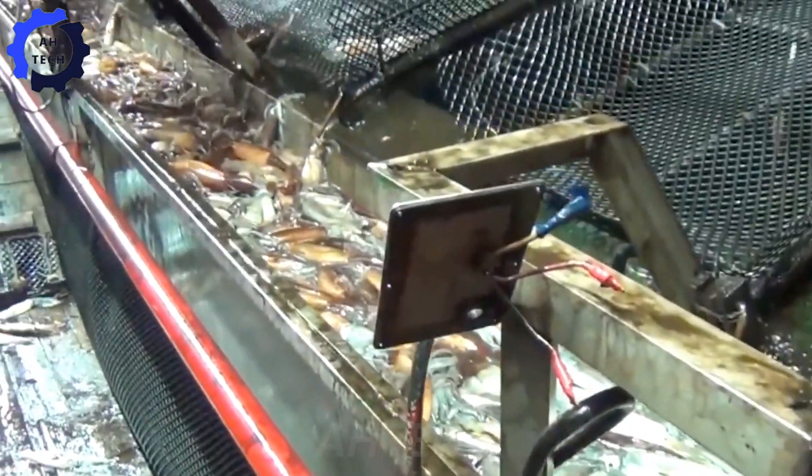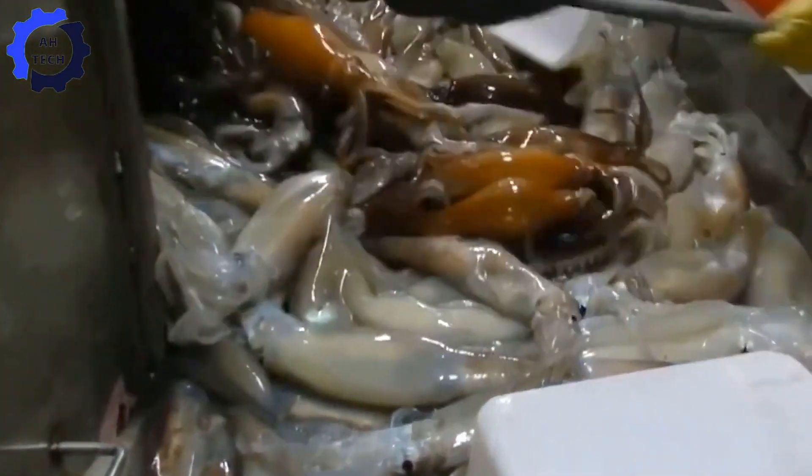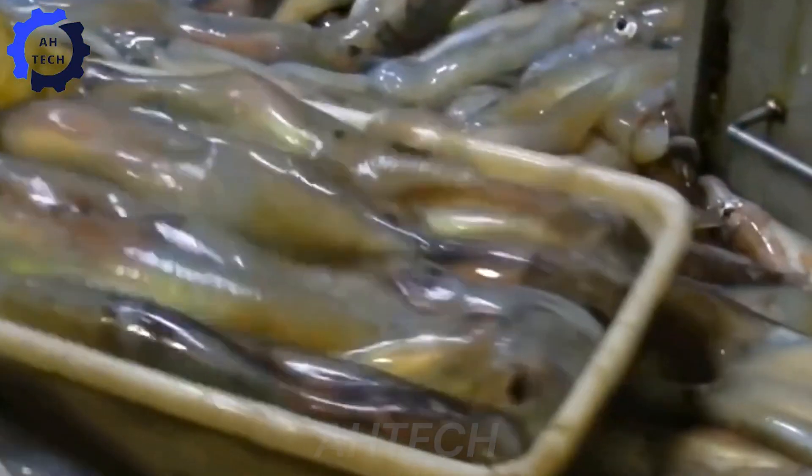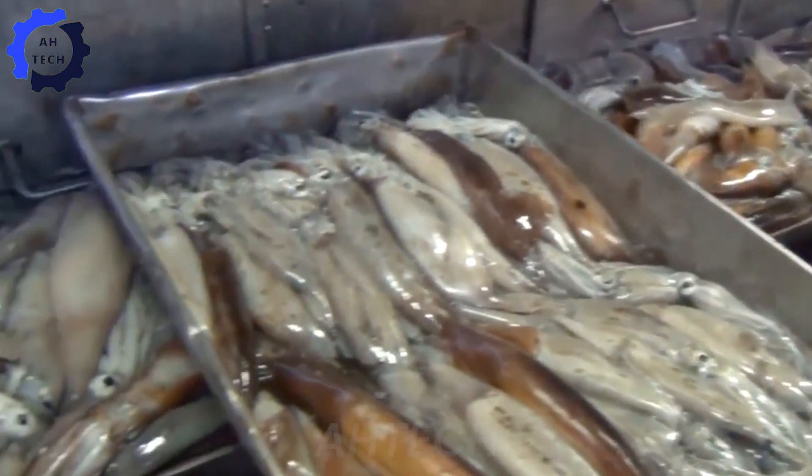Each time they go out to sea, a large boat can harvest 75,000 to 150,000 squid under ideal conditions, which is truly a bumper harvest.